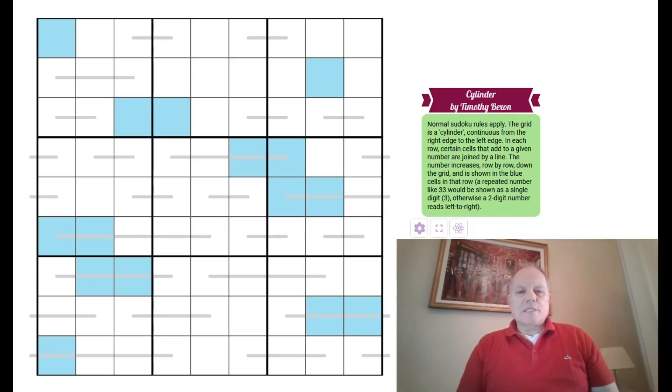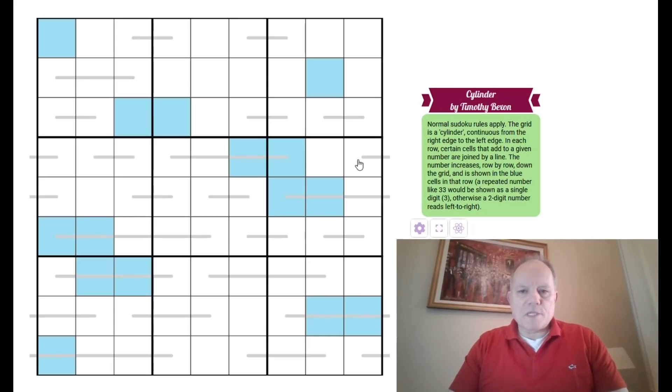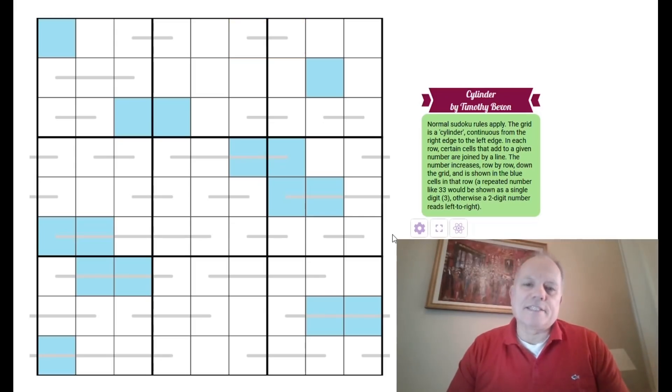This puzzle is by Timothy Bexson who sent it to us. It uses a cylindrical grid - we've had a torus occasionally but this is just a cylinder, which means it's continuous from the right edge to the left edge. This matters in respect of certain cells joined by lines. In each row, the cells joined by lines add up to the same total, and that total increases row by row as we go down the grid. The total is shown in each row in the blue cells.